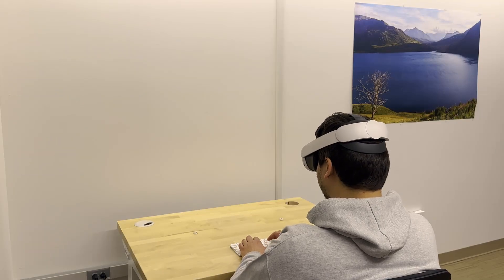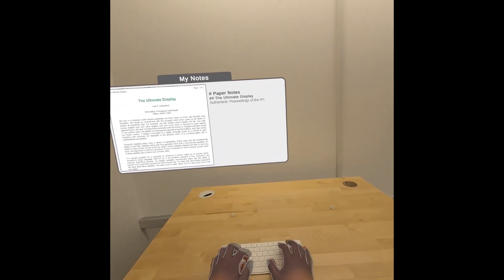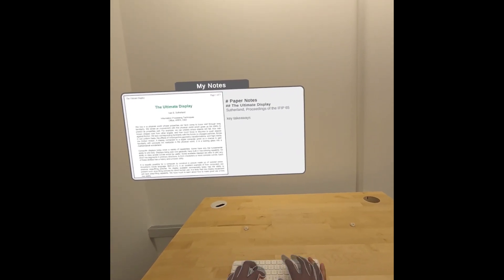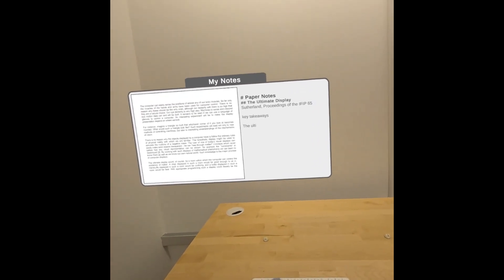Mixed reality enables seamlessly blending physical reality with virtual content to create a coherent sensory experience. However, even in mixed reality, the virtual world had virtual boundaries and the physical world had physical boundaries. Until now.